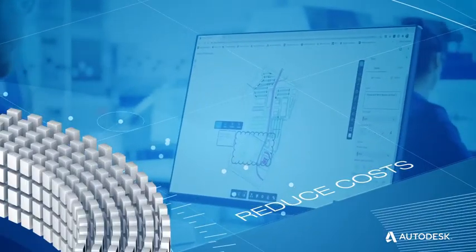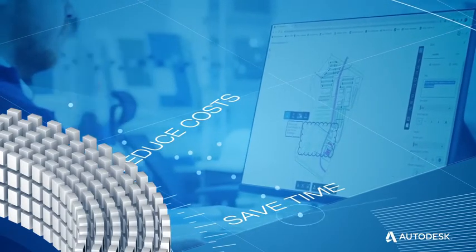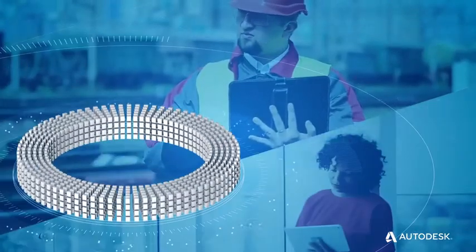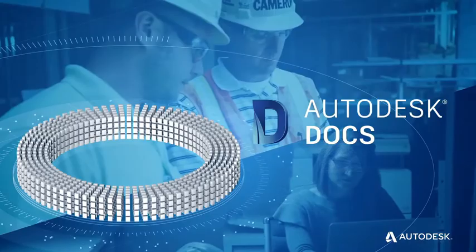Reduce costs by minimizing errors and rework. Save time and streamline review and approval workflows. And improve team alignment and stay on schedule. Work better together and improve project delivery with Autodesk Docs.